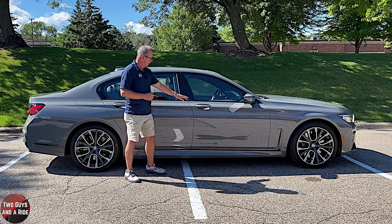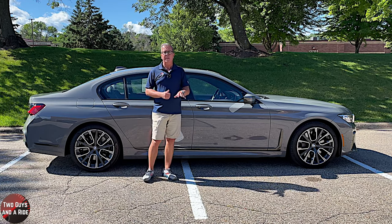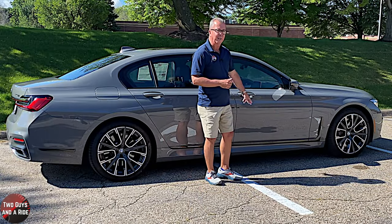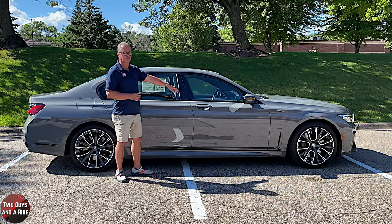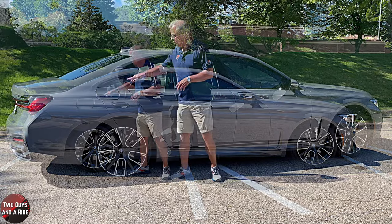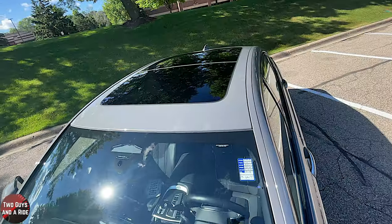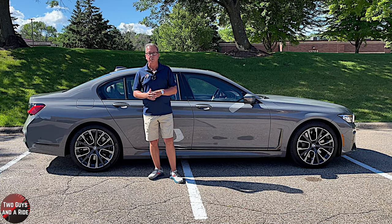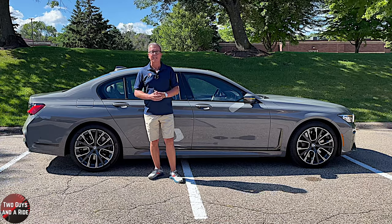It has body-colored door handles with chrome caps and proximity lock-unlock. This 750i features the Shadowline exterior trim with gloss black hockey stick trim on the lower side panel, a gloss black beltline, window trim, blacked-out B-pillar, and the famous Hoffmeister kink. Up top, there is a first-row power sliding sunroof and a second-row panoramic sky lounge LED roof.